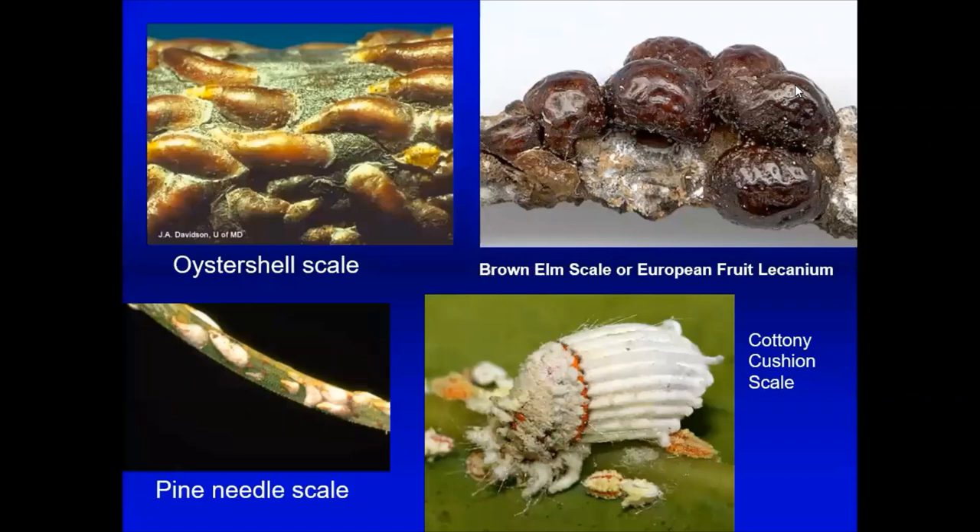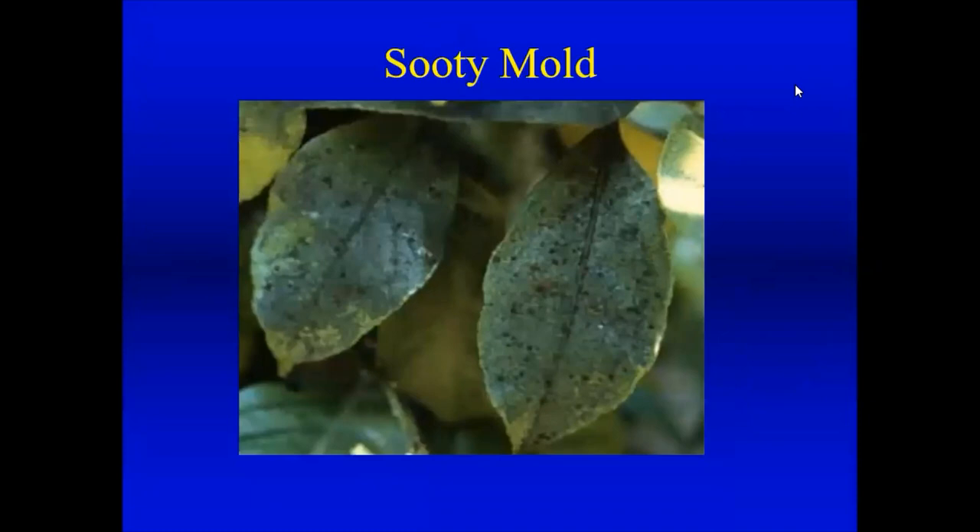There's a whole range of other scales: oyster shell scale, European fruit lecanium scale, pine needle scale. Two-needled pines like mugo pine can get very bad infestations. Scale insects don't move much for most of their life cycle — they just settle down and suck plant juice. All these sucking insects produce sooty mold: they excrete excess moisture and sugar which falls on leaves or surfaces below — your picnic table, patio furniture, even your car — and mold grows on this sticky material. If you're seeing sooty mold, you likely have a sucking insect problem.